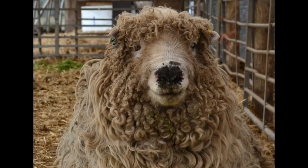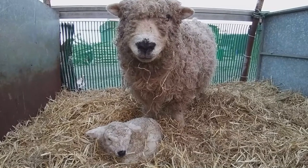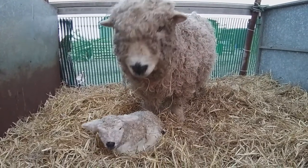The Greyface Dartmoor is also known as the Improved Dartmoor and descends from the ancient hill sheep that used to graze Dartmoor. In the 19th century, improvements were carried out using other longwool breeds to try and develop and improve the profitability of the breed.